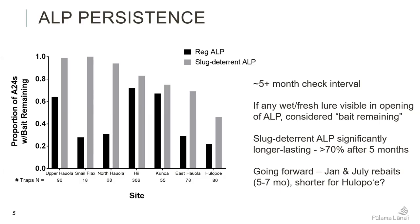Hula Poi is our coastal area, and it's still not keeping as much bait as we'd like, but something about the slug deterrent is making that bait last longer. In all of our other areas on the haleakala, at least 70 percent have bait after five months when using the slug deterrent. Going forward we might shorten the Hula Poi checks a little bit because the bait doesn't seem to be lasting as long there, but our other sites seem to be doing okay at the five month check.